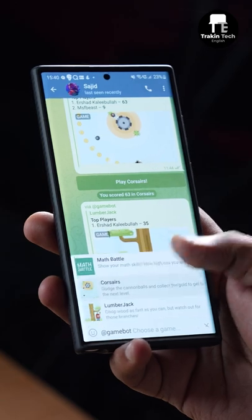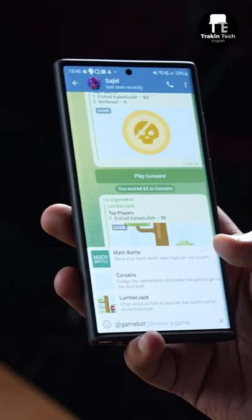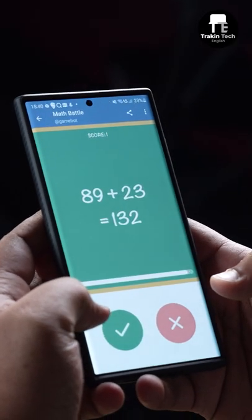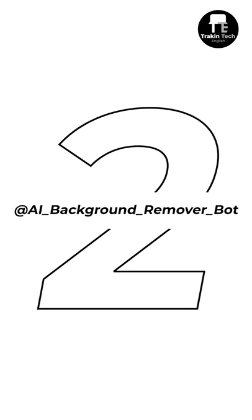Here are three cool bots that I'm sure you will love. The first one is Game Bot — exactly like the name suggests, you can play games with your friends. You've got three game options: Math Battle, Corsairs, and Lumberjack. Let me do a quick Math Battle with Sajid.